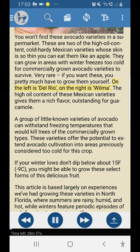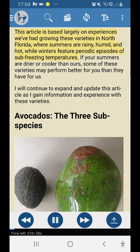On the left is Del Rio, on the right is Wilma. The high oil content of these Mexican varieties gives them a rich flavor — outstanding for guacamole. A group of little-known varieties of avocado can withstand freezing temperatures that would kill trees of the commercially grown types. These varieties offer the potential to extend avocado cultivation into areas previously considered too cold for this crop. If your winter lows don't dip below about 15°F (-9°C), you might be able to grow these. This article is based largely on experiences growing these varieties in north Florida, where summers are rainy, humid, and hot, while winters feature periodic episodes of sub-freezing temperatures.